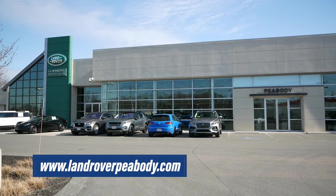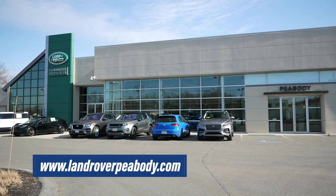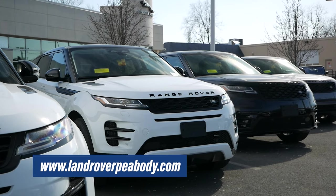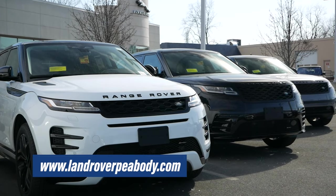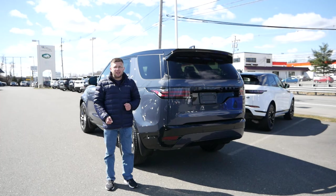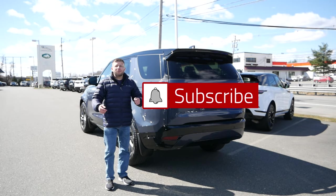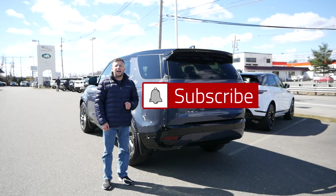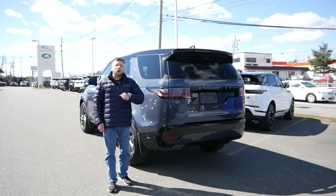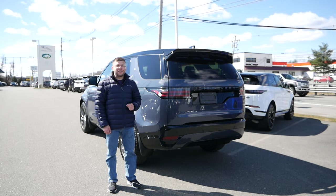Before we get into this video, I want to give a huge shout-out and thank you to McGovern Jaguar Land Rover of Peabody in Peabody, Massachusetts, for allowing me to use a vehicle for review. The link will be in the description below so you can check out their Jaguar and Land Rover inventory. Also, make sure to hit the subscribe button and click the notification bell so you're notified every time a new video goes live on the channel. Without further delay, let's get right into this review.